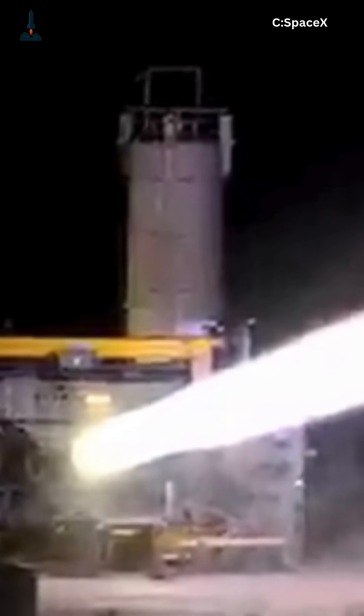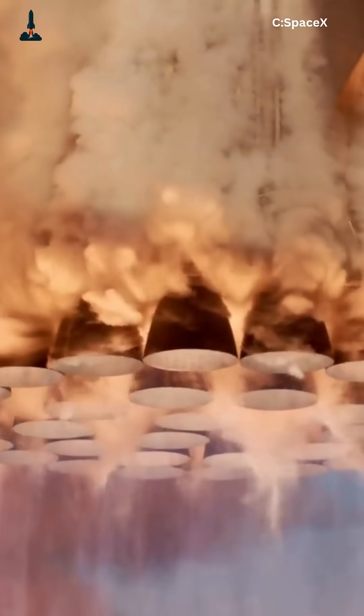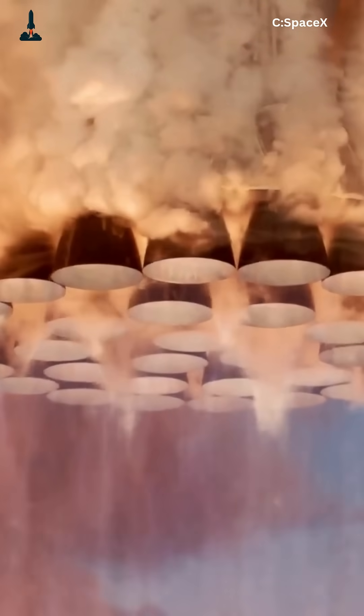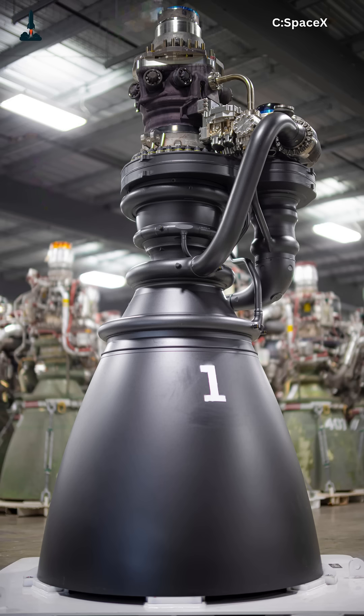It uses two small preburners — one methane-rich and one oxygen-rich. Each preburner drives a turbine that pumps methane and oxygen at incredible pressure, over 300 bar. Those super-hot gases then meet in the main chamber, where they ignite again, this time at full power. The result? Every molecule of methane and oxygen is used to create thrust.